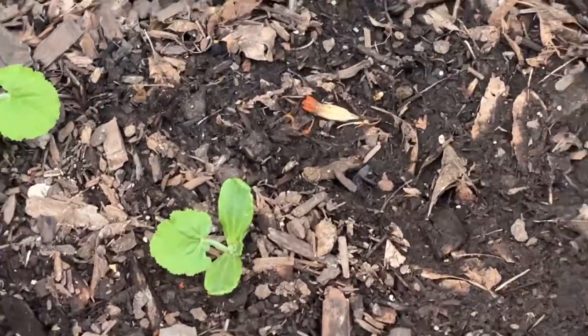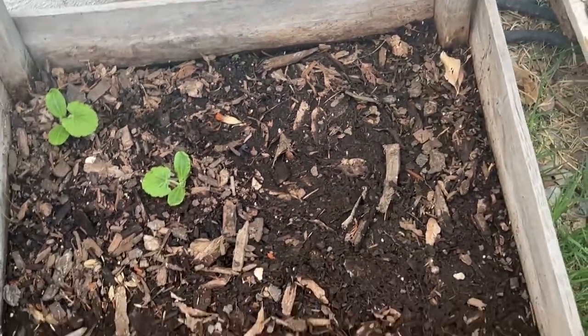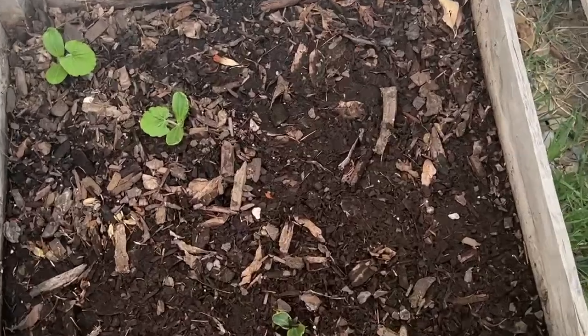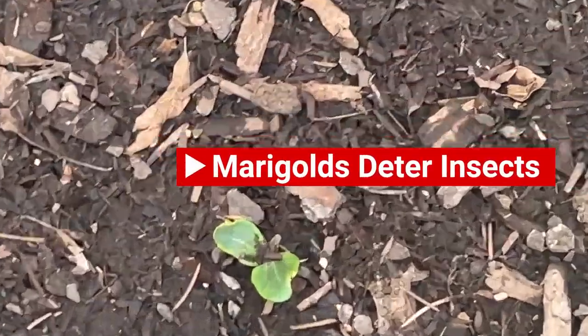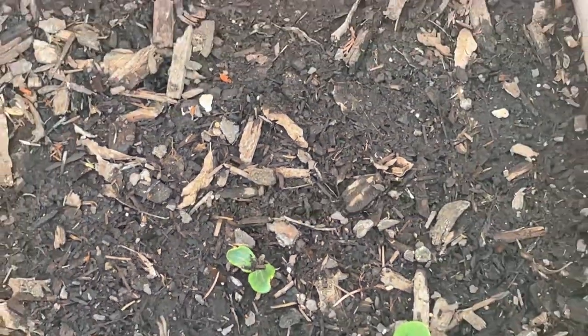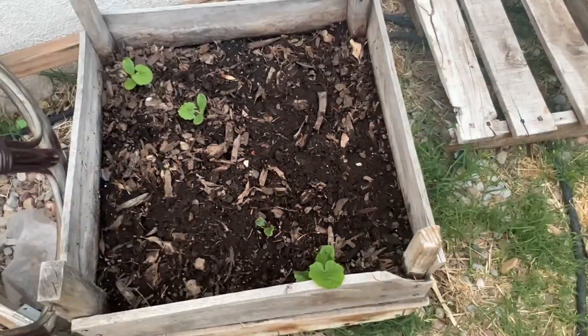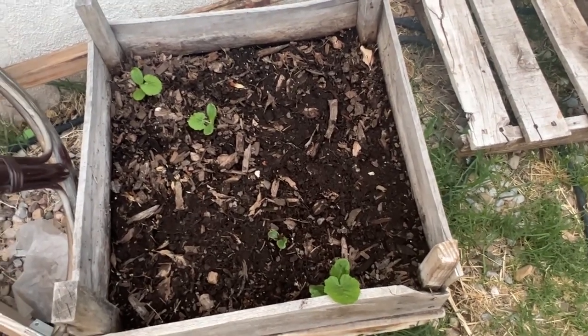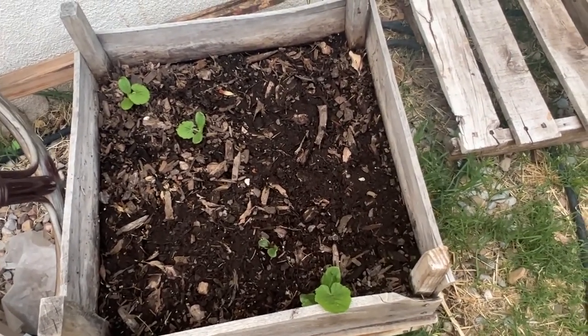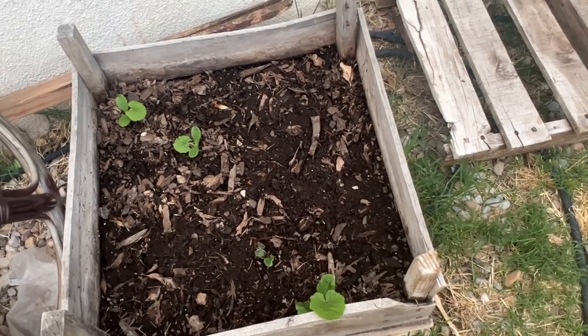I think I'm going to have to find some marigolds. I want some yellow ones this year. Let me go find some marigolds, probably at Home Depot or Walmart or somewhere. I haven't seen any yet, but I'm going to plant some in this container and some with the broccoli.